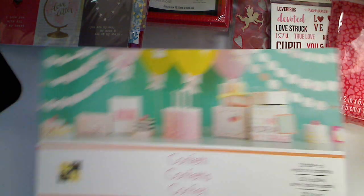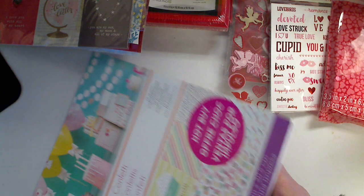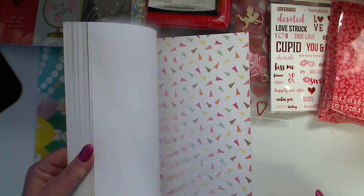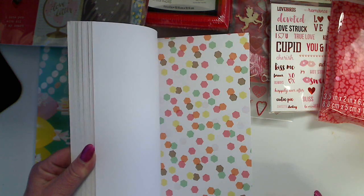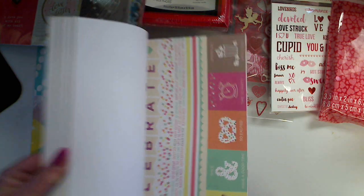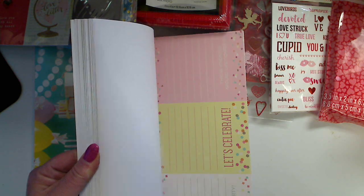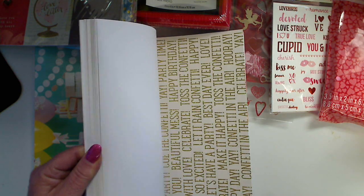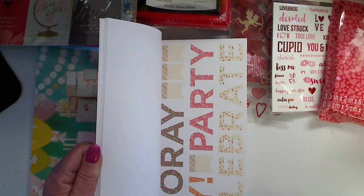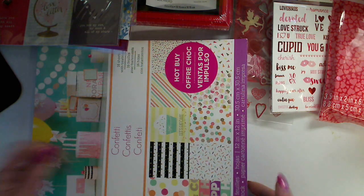I also picked up this paper pad because these are 70% off. This is the Confetti Collection from the Hot Buy Stack by Die Cuts with a View, and it's really cute paper for a birthday or any celebration. It's got a glossy look to it, cut-aparts, and a mixture of colors including gold — really cute. Someone did a walkthrough of this in a better view, so you could see the entire sheet if you want to look that up.